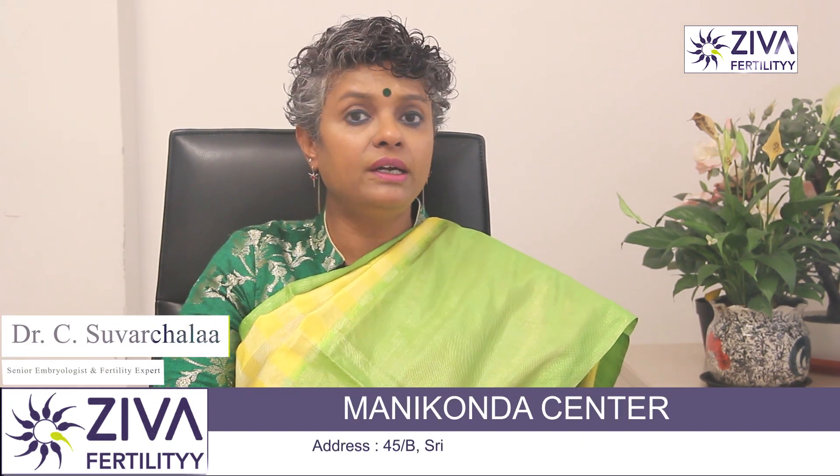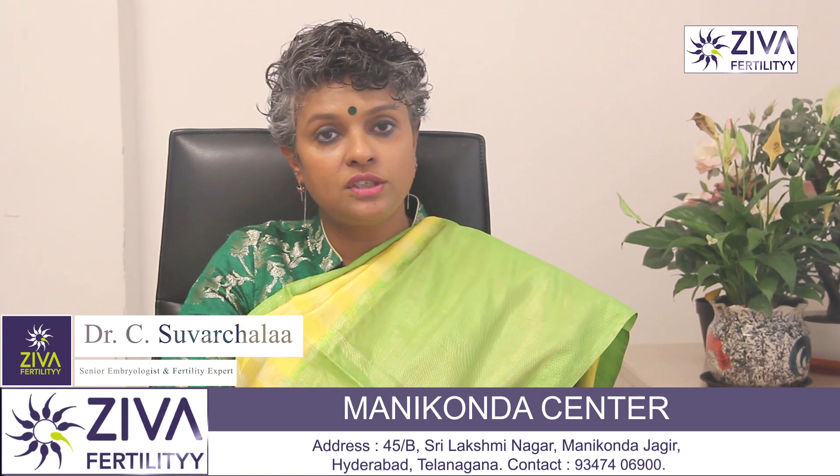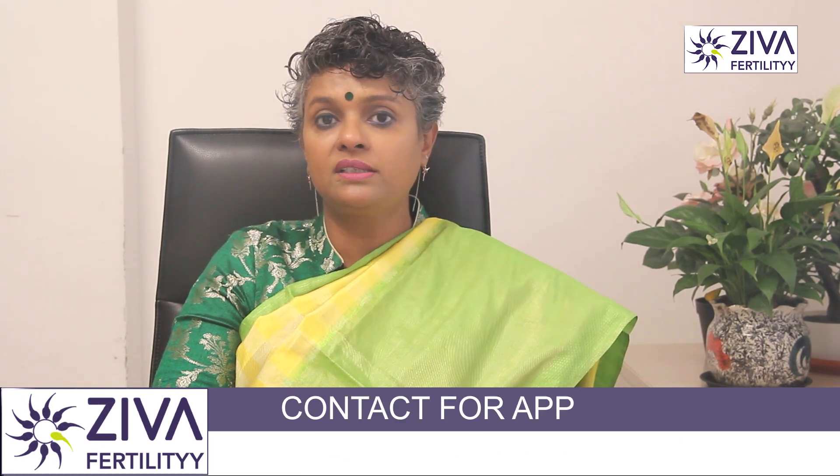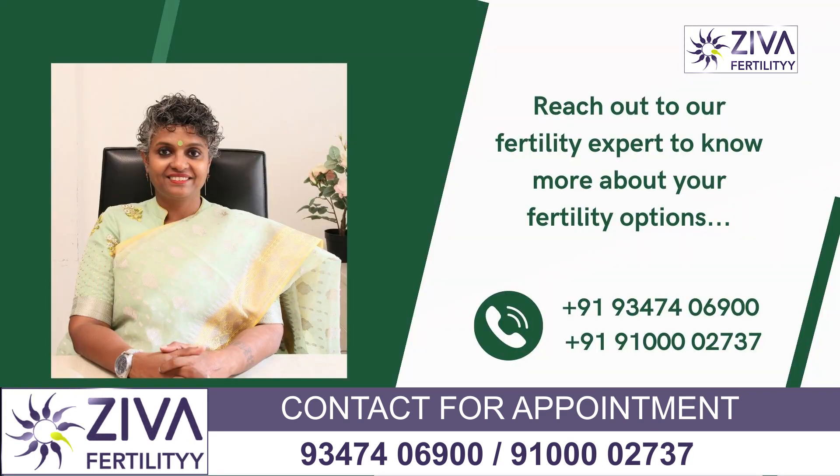If you are having any concerns or irregularities in your reproductive health, it is better to consult a healthcare professional like a urologist, an endocrinologist or a reproductive specialist, who can perform appropriate evaluations including hormone level testing and determine what specific treatment will work in your situation.